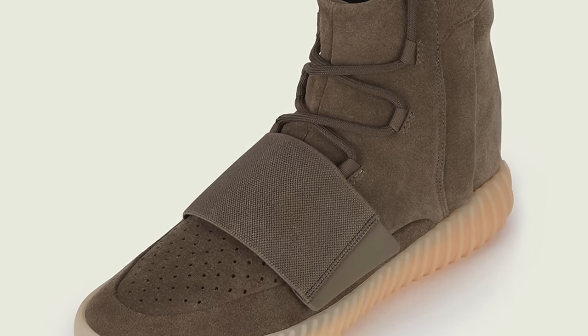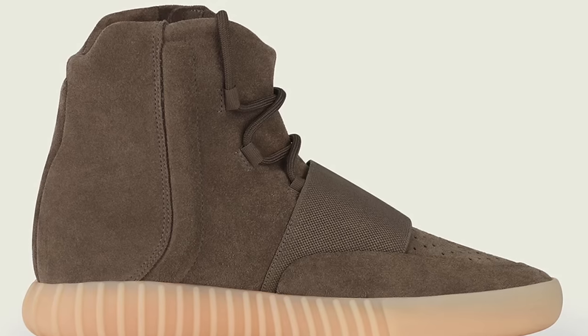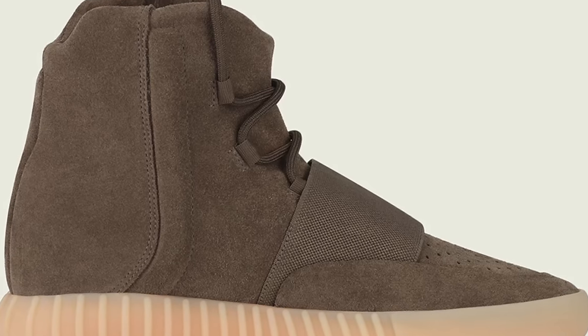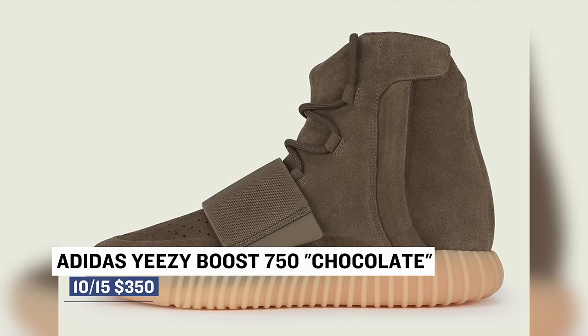One of the bigger releases of the weekend is the Adidas Yeezy Boost 750 Chocolate. As you can imagine, these are going to go really, really fast so make sure you are on it if you want a pair. They're probably my favorite Adidas Yeezy shoes that have released so far. Those will cost you $350.